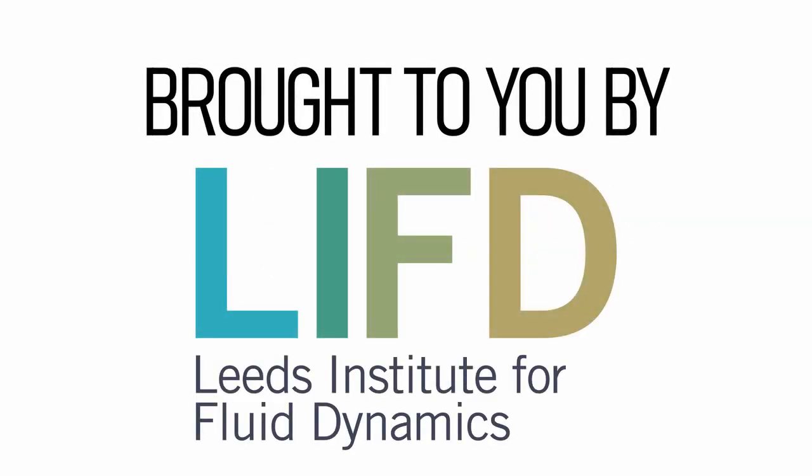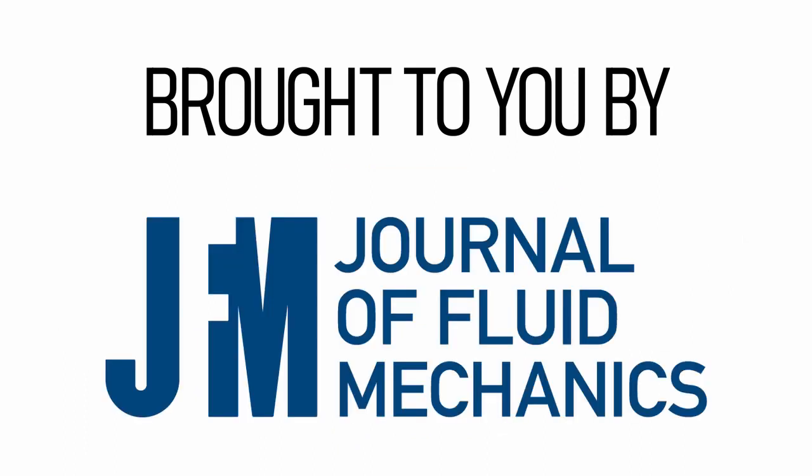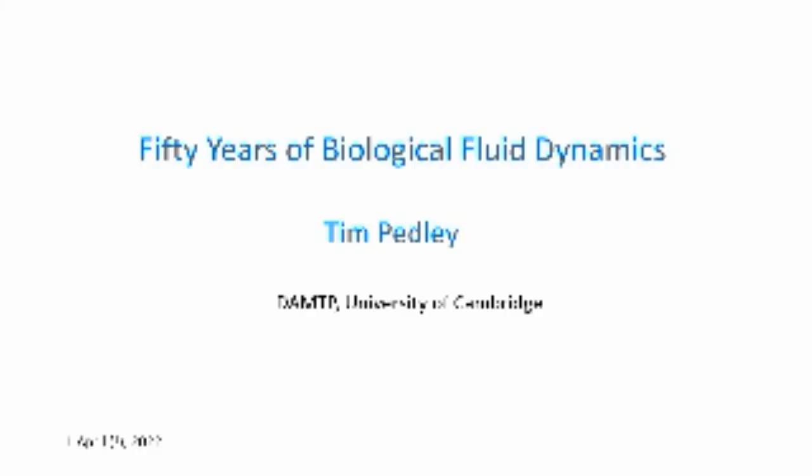It's great to have you all here to think about biological fluid dynamics, flow-structure interaction, and it's particularly appropriate for this webinar, which is co-hosted by Leeds, DAMTP, and Cambridge University Press. Tim has played a central role in all of those institutions, being head of department at Leeds, head of department here in Cambridge, and also being an editor at the Journal of Fluid Mechanics. It's time to let you give us your reflections on 50 years.